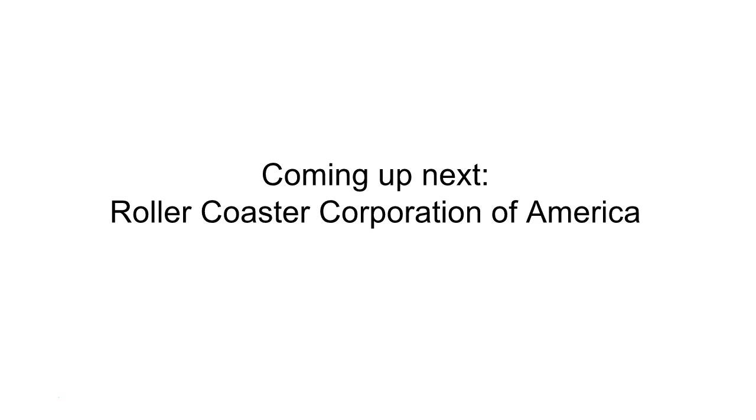So that's the Gravity Group coasters. Next up is an interesting one — we're going to do a few coasters that the RollerCoaster Corporation of America has created. They made Son of Beast and the Rattler. Anyway, that was the video. Hope you all enjoyed. I'll see you next time.